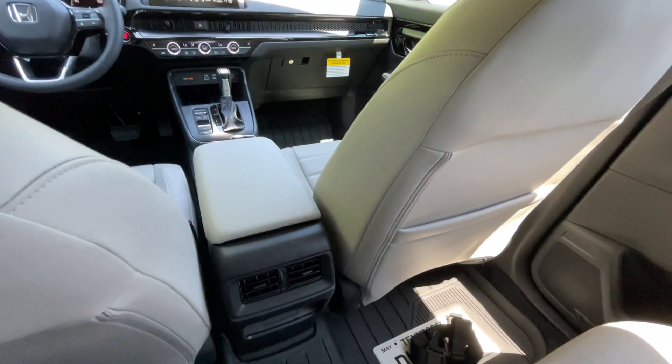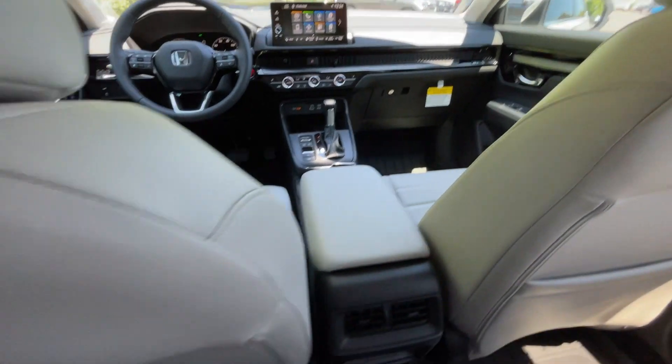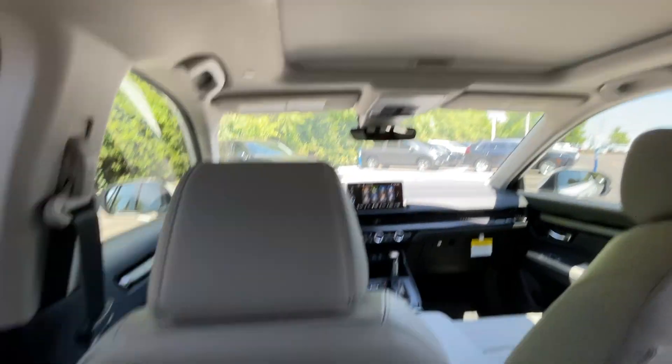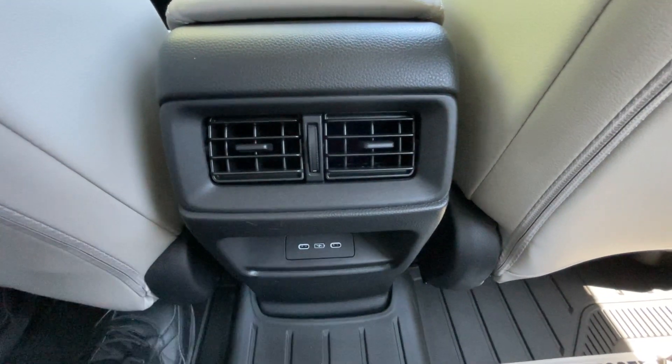The space is phenomenal in this SUV. I have several inches of headroom even with the sunroof, and legroom is very good with the front seat adjusted for my size. We have a seat back pocket, rear AC vents, and two USB-C charge ports.